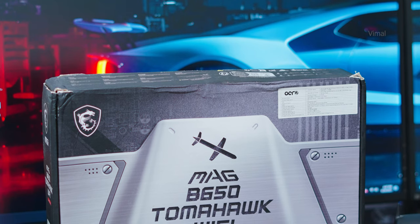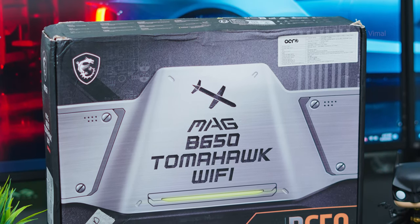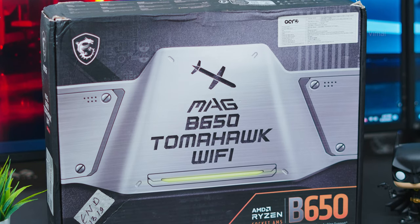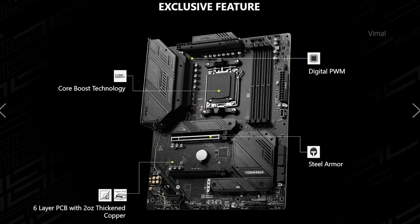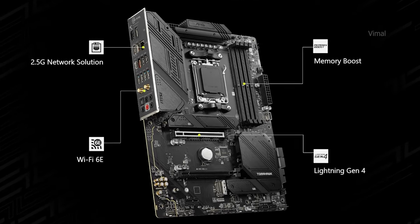Obviously, with the Ryzen 7000 series CPU we need a newer gen AM5 platform motherboard, and we've chosen an affordable B650 chipset motherboard from MSI — the Tomahawk Wi-Fi edition. Here's the box packaging — this is a great motherboard for the price. You get a stealth black look, excellent thermal solution with chunky heatsinks on the VRM and chipset area. Being a newer gen board, you get DDR5 support with high OC clock frequencies, PCIe Gen 4 SSD support, Wi-Fi 6E, and Bluetooth 5.2.